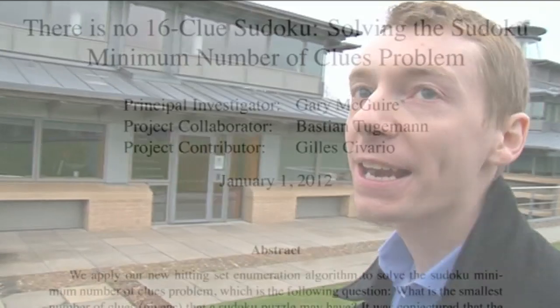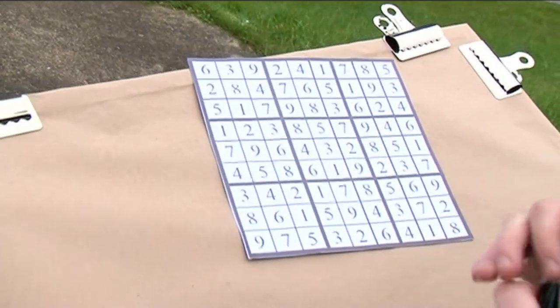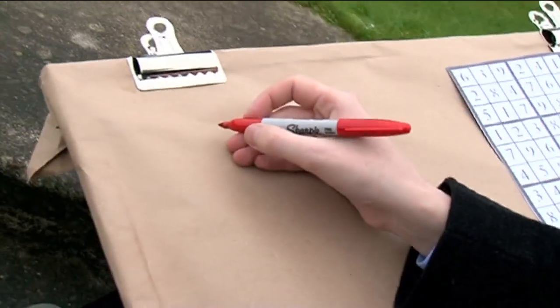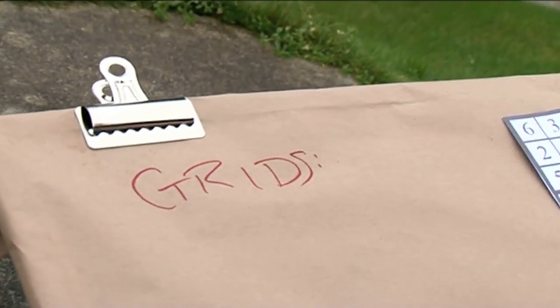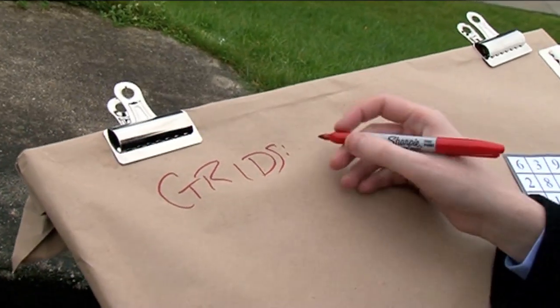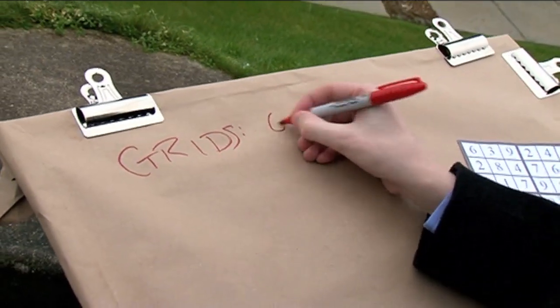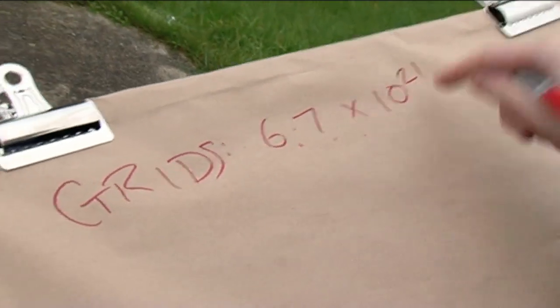Let's talk about how many Sudokus there are. If I want to fill a Sudoku grid, the number of possible Sudoku grids is — in words — 6,700 million million million. Mathematicians write it as 6.7 times 10 to the 21. So this is the number of Sudoku grids that there are.